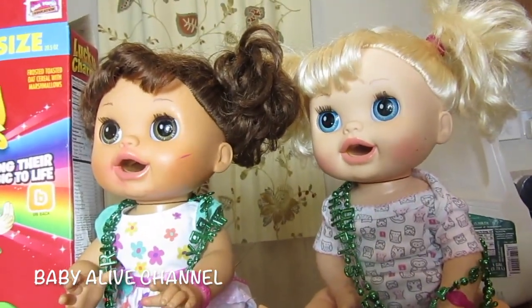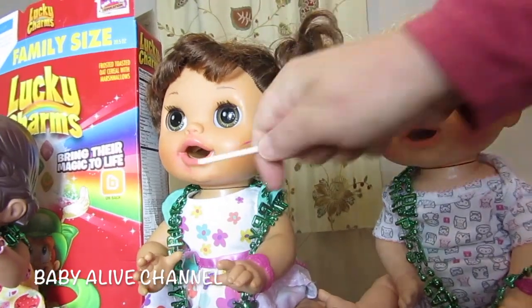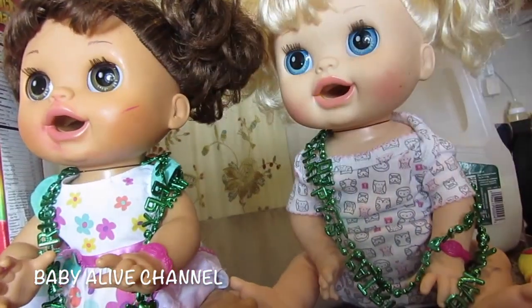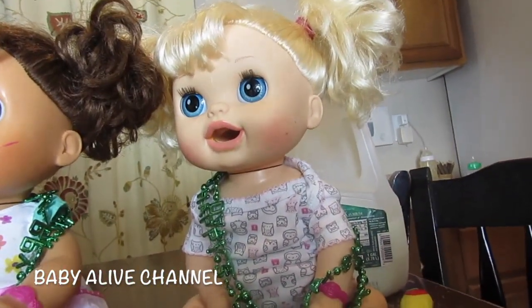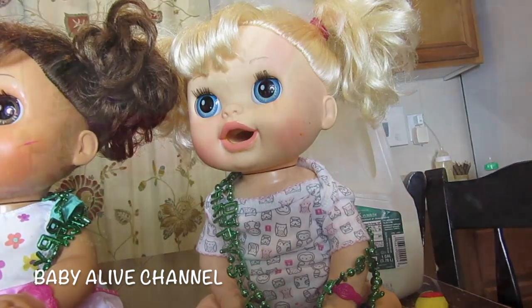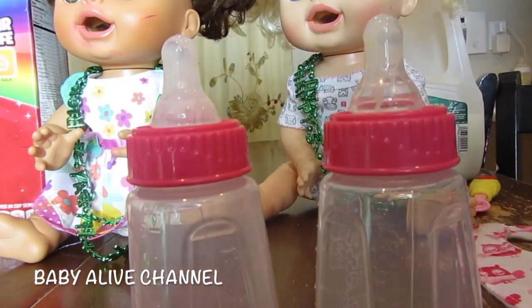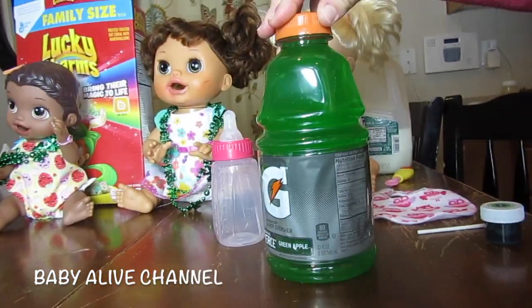Maddie's going to hold the camera while I show you a few things. Here's Kara, our Real Surprises doll. She has cupcake stain from the frosting on her face — we need to take that off, she's a little messy. And we also have our Sophia. They're both the Real Surprises baby dolls. They can use the magnetic bottles that I made a while back.